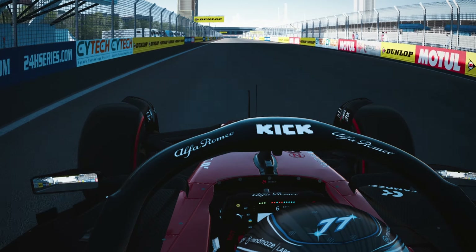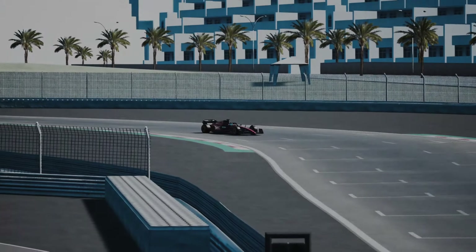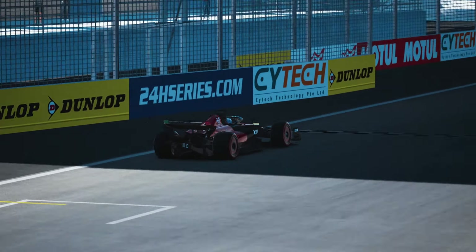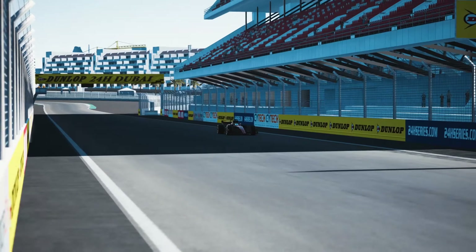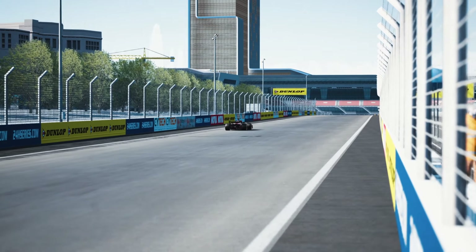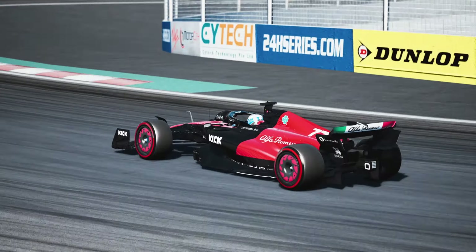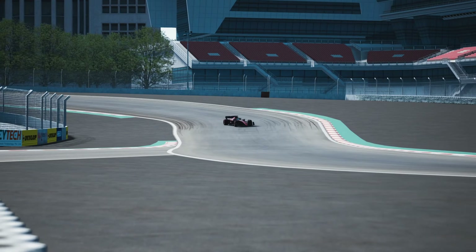With its satisfying corners that demand precision, the Dubai Autodrome promises a thrilling ride when handled skillfully. The inclusion of banked corners and elevation changes create a welcomed variety, keeping the drivers engaged. The long straights provide vital opportunities for overtaking maneuvers, adding a strategic element to the competition.